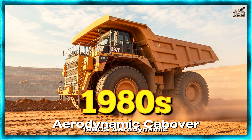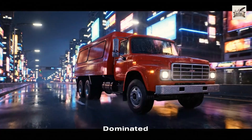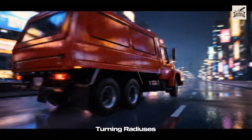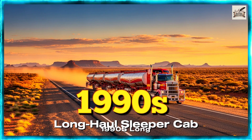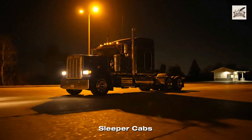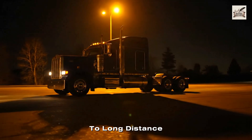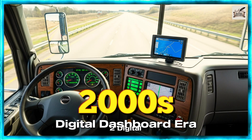In the 1980s, cabover designs dominated urban hauling, thanks to shorter noses and tighter turning radiuses. By the 1990s, sleeper cabs brought comfort to long-distance hauling, enabling multi-day transport routes.